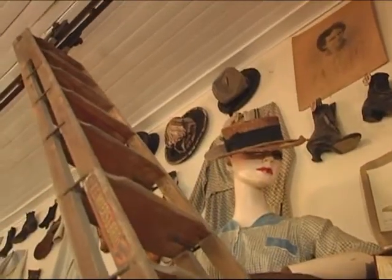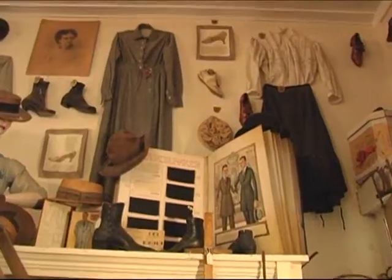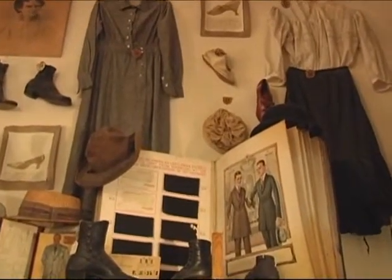This is Bell Buckle's 1883 Dry Goods Store, Phillips General Store. This store opened in 1883 and closed in 1946. The store features its original ladders, its shelving, counters, showcases, and even the original store stock.